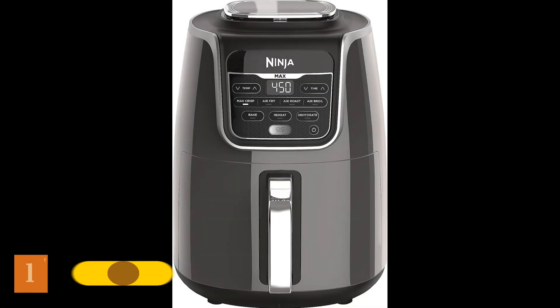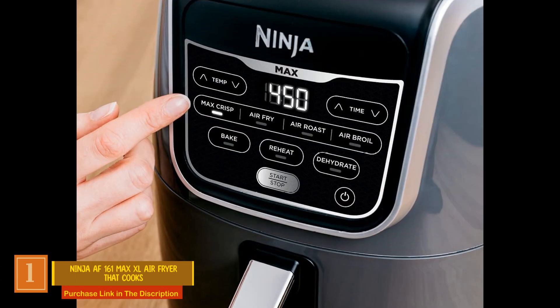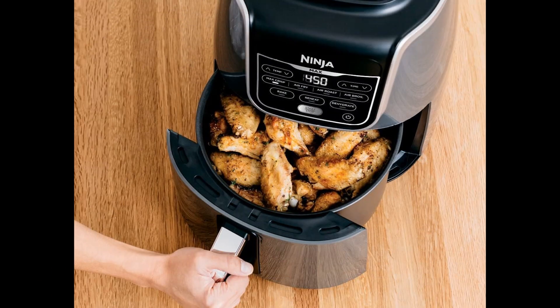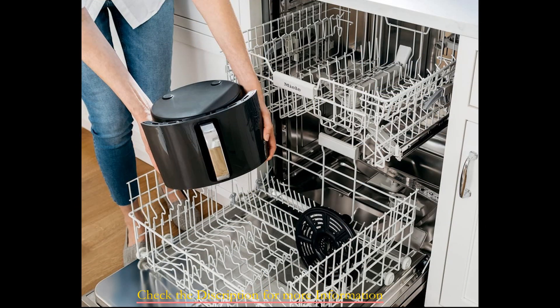Product Number 1: Ninja AF161 Max XL Air Fryer. In our assessment of traditional basket-style air fryers, the 5.5-quart Ninja Air Fryer Max XL emerged as the standout performer. Its remarkable performance across all categories, particularly in terms of user-friendliness, was evident. The appliance boasts easily navigable buttons and a clear owner's manual, facilitating hassle-free operation.